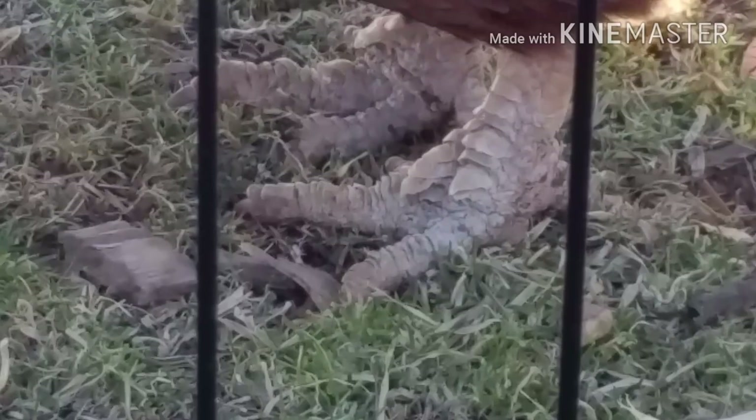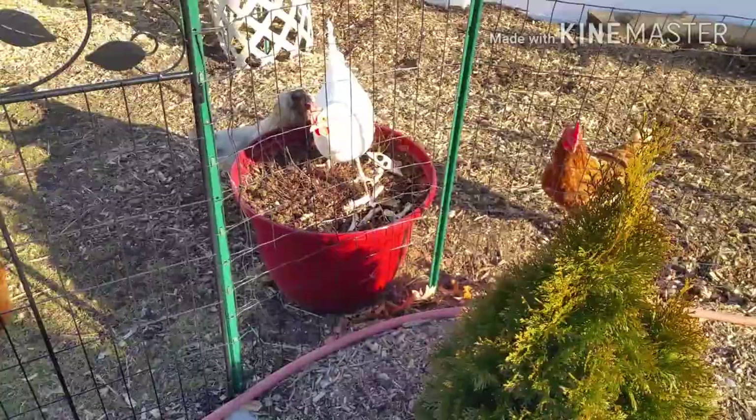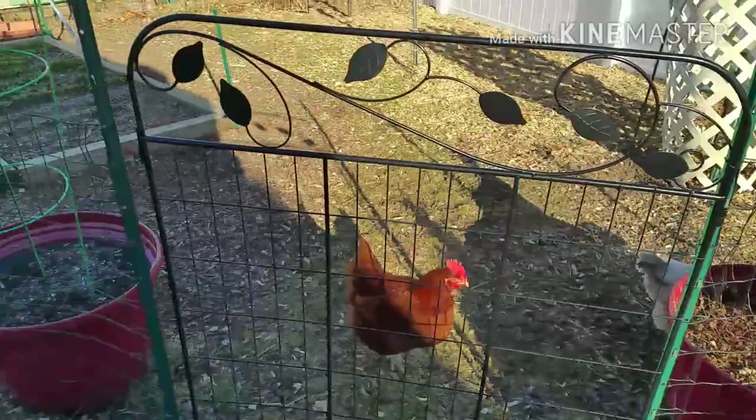You can kind of see the feet there — you can see there are scales popping up. Feather-legged breeds, like Sydney here, are more commonly prone to it, and she's got some too. And this one's just bopping around checking out the scene, seeing what there is.